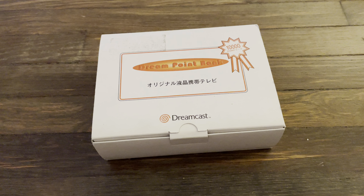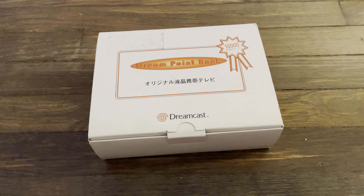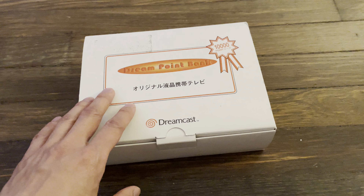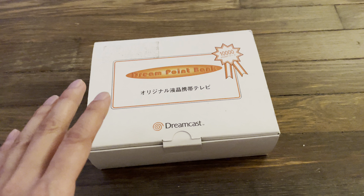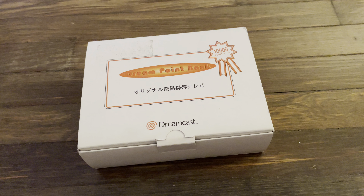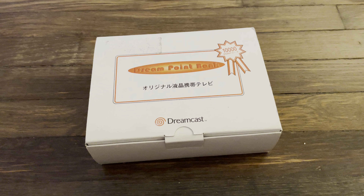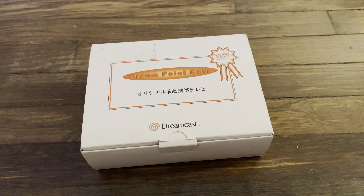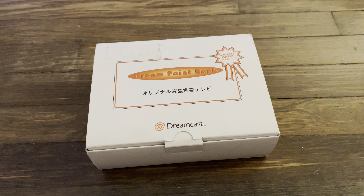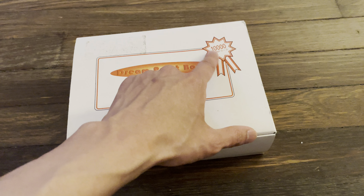Hey everyone, it's Neon Polygons, and today I want to do a quick video on a very rare and not really officially known licensed Sega Dreamcast accessory — the Sega Casio portable LCD TV. This was only available via the Dream Point Bank system in Japan, which was a reward system for people who purchased a lot of Dreamcast games — Sega loyalists. Over time, if you accumulated the highest amount, which was 10,000 points, you could obtain this prize.